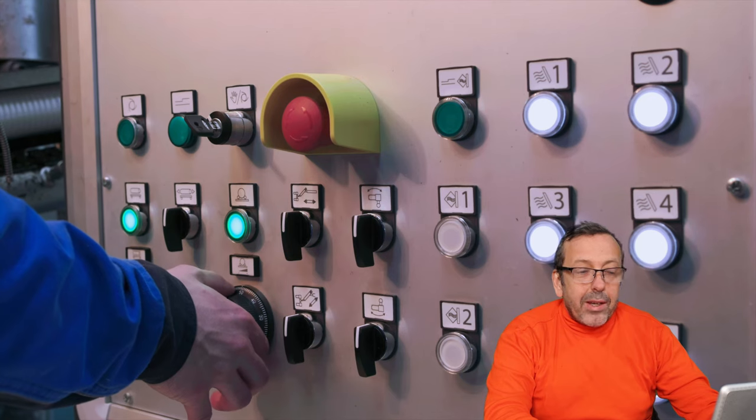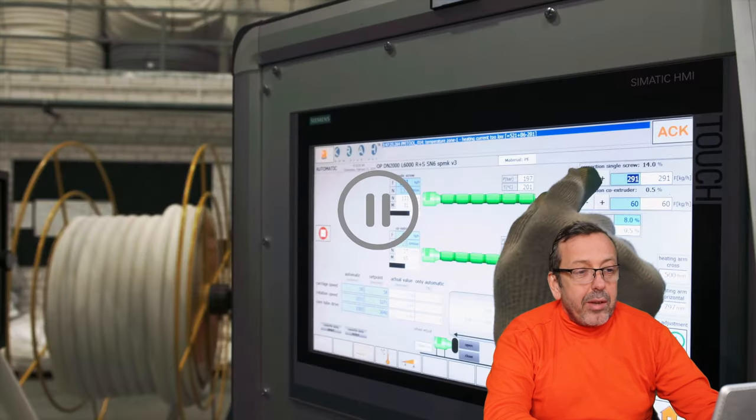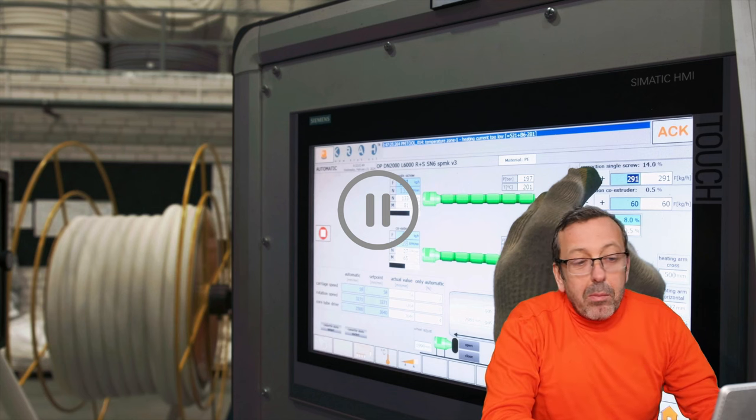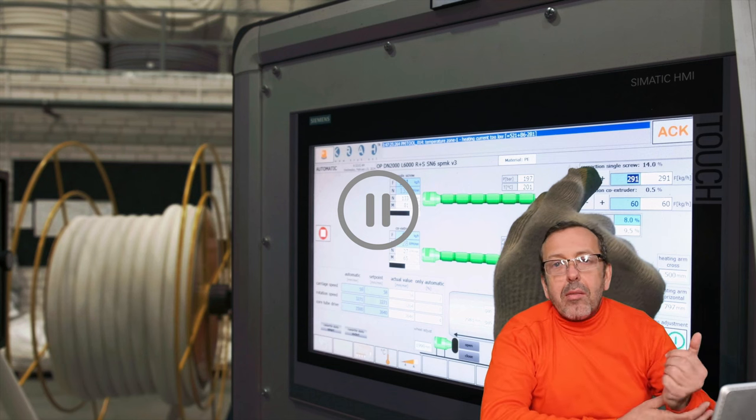Now back in the time-lapse video you can see that the pipe is produced directly with the waterway wall thickness and profile. For the adjustments it seems they are running the machine manually, though they can also run it via software — but it seems they are adding the data manually.